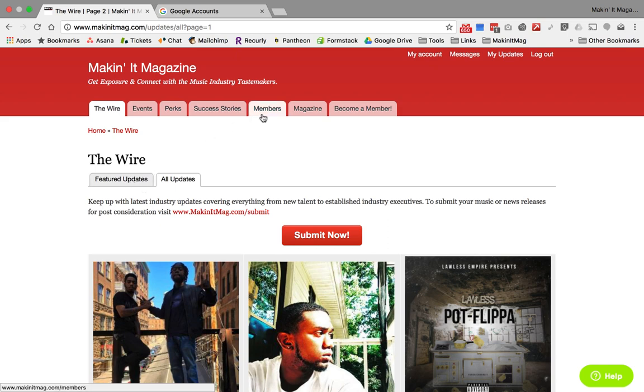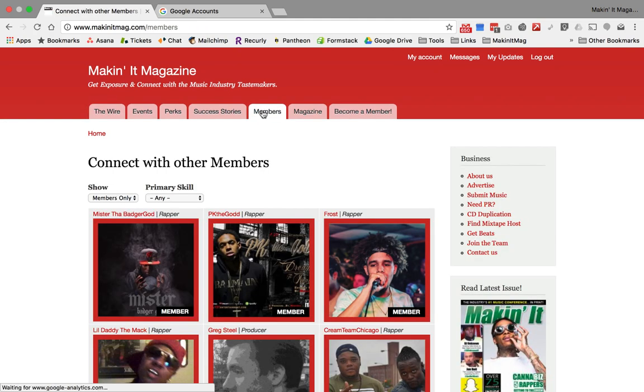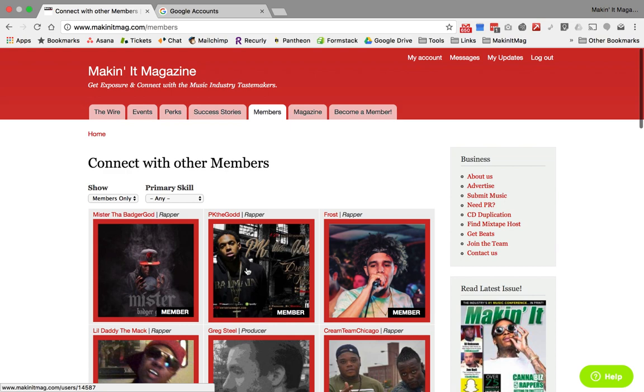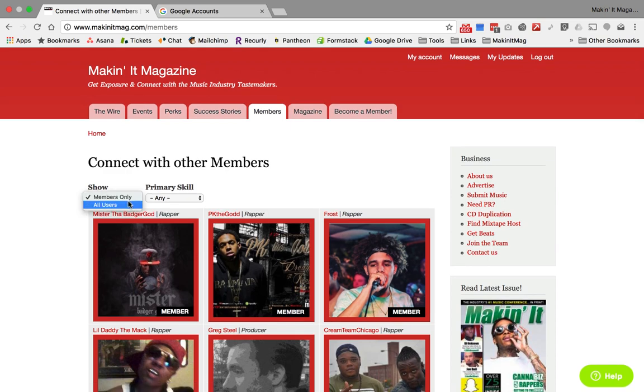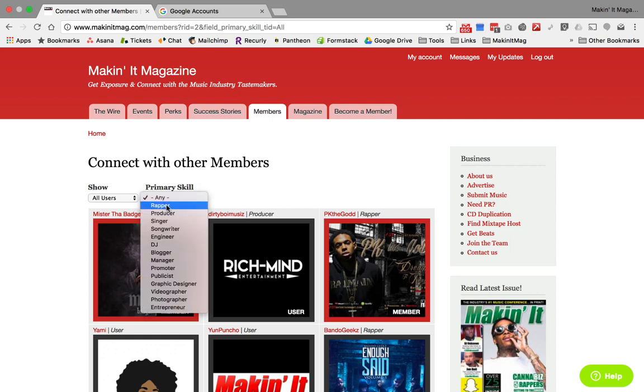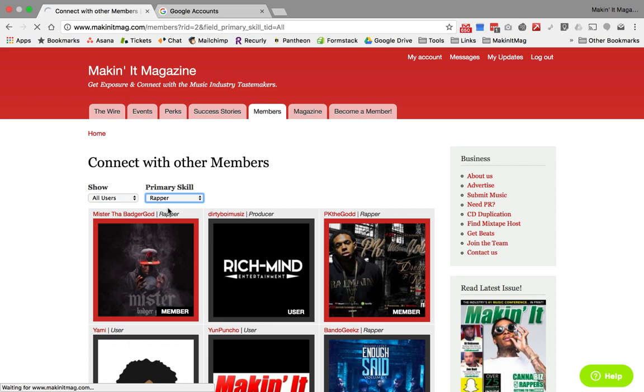The other way to utilize the website is, if you're a member, just click on the member section. It gives you a full list of other members on the site. If you're a member, you can also filter it to show all users on the site. We have around 20,000 users on the site — not everybody's a member, but there are 20,000 users. If you're looking for rappers, you can filter it by the primary skill listed on their profile.